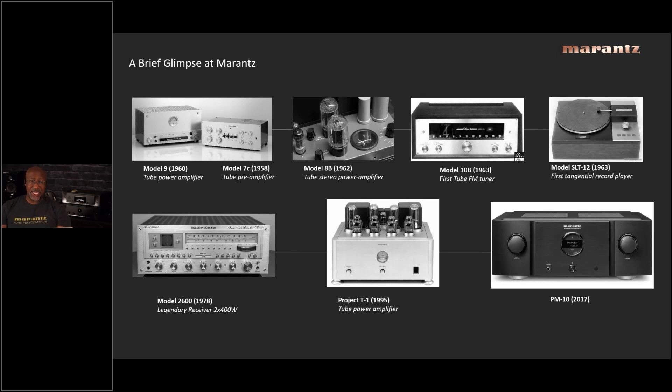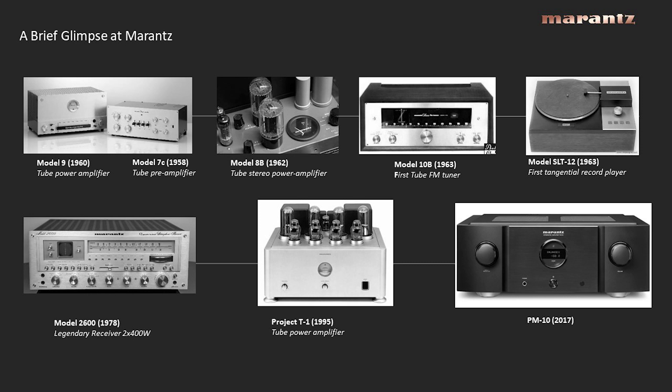There were unique characteristics that always called out that it was a Marantz. If you look at the Model 9, the Project T1 in 1995, and even the PM10, you can see the porthole which became a signature of the brand. People buy Marantz because there's a pride of ownership — people talk about how their dad used to have it or how much they love the brand.